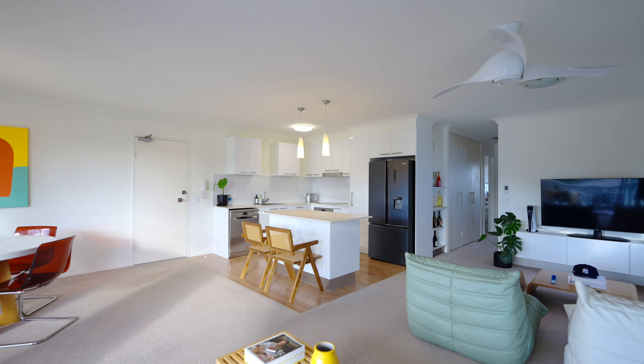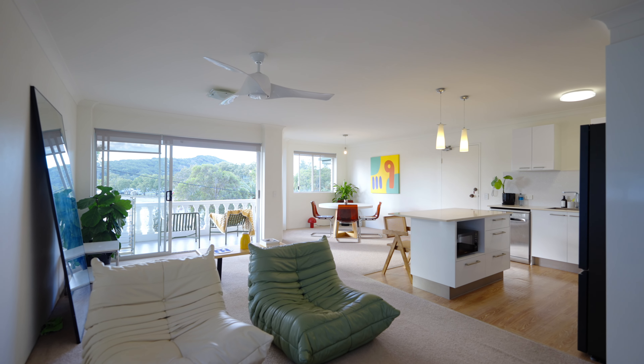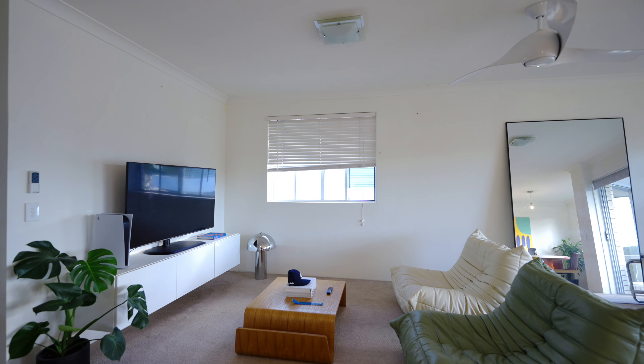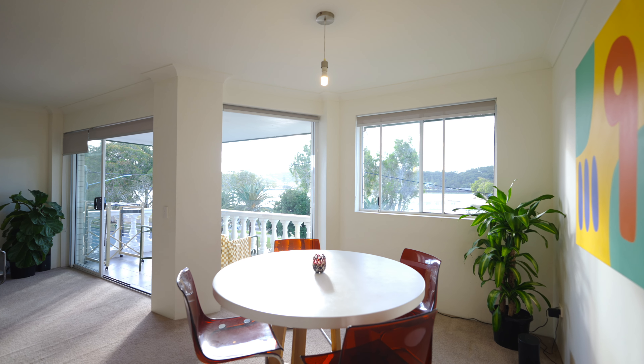Welcome to 904 Merlon Crescent. The open floor living and kitchen are filled with light and ocean breezes. With the north aspect, you're treated to all-day sunshine.